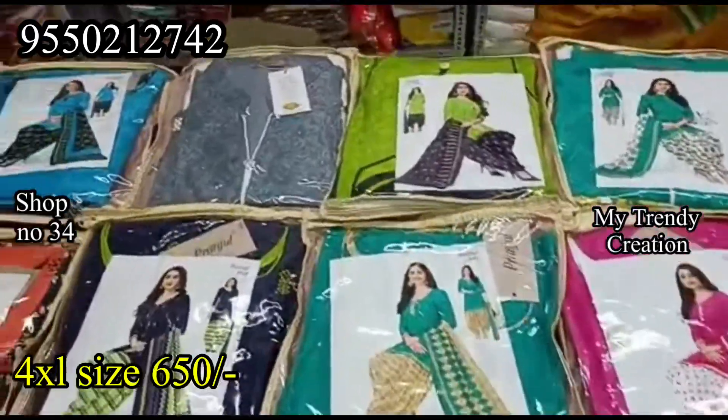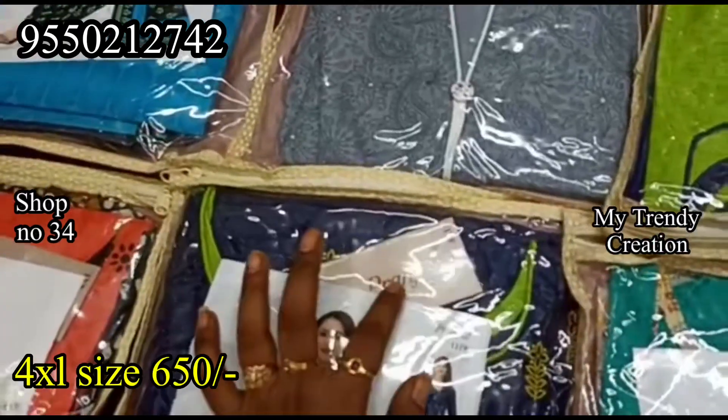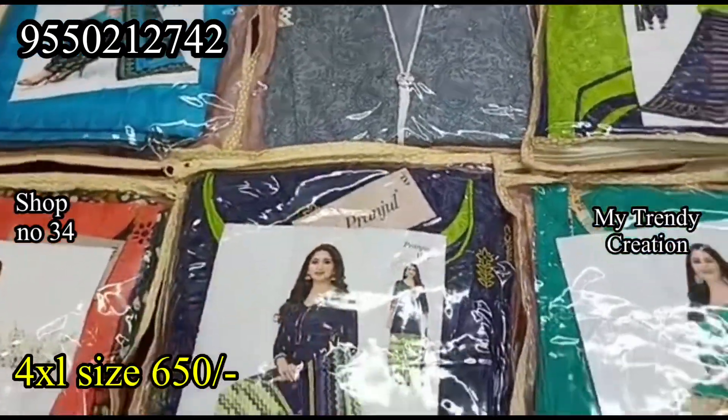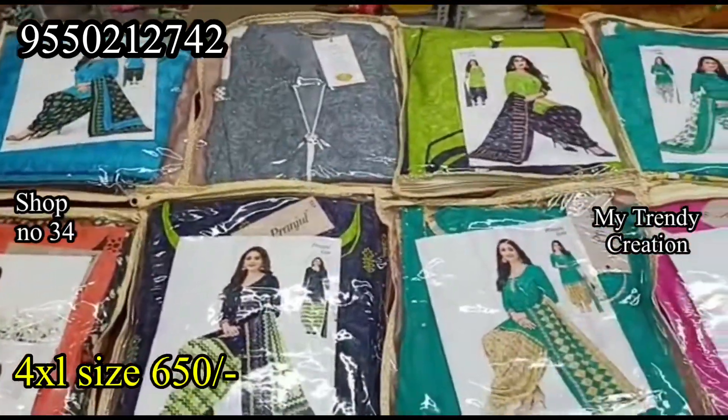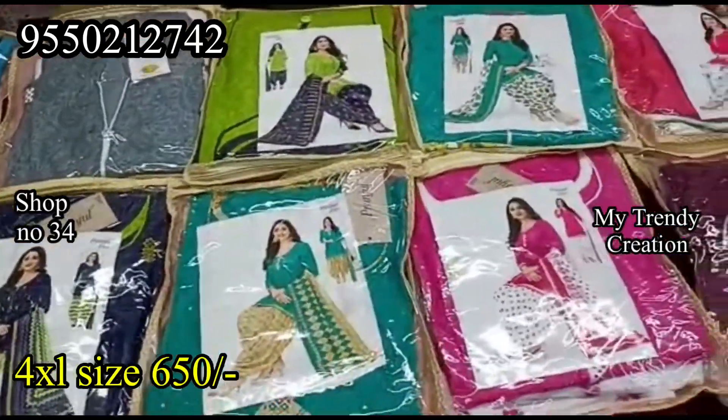The next collection is 4XL size, with round necks, color necks, and different types of designs available. The cost for 4XL is only 650 rupees. Please check the description link and subscribe to our channel to support our YouTube channel.